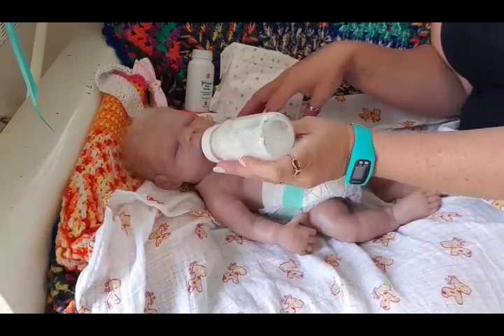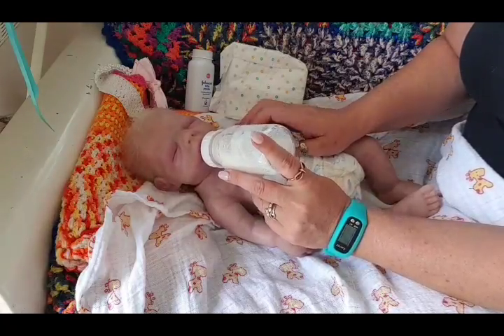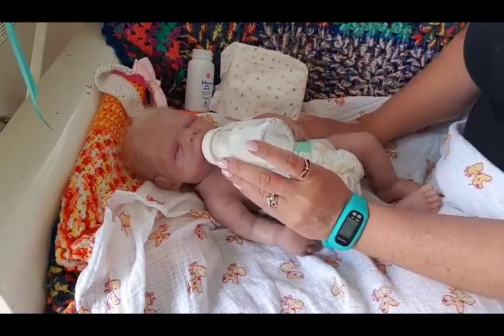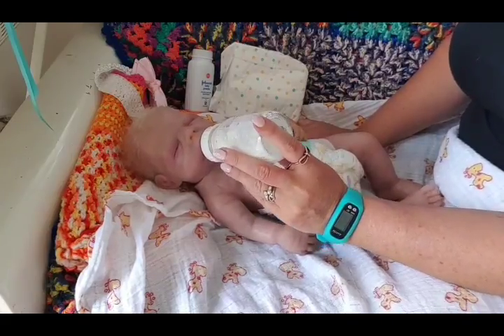She needs a drink - she hasn't had any attention for a little while so I'll give her a little bit. She seems asleep so she probably won't drink for long. She's such a quiet baby; you very rarely hear her.